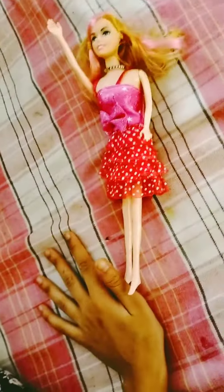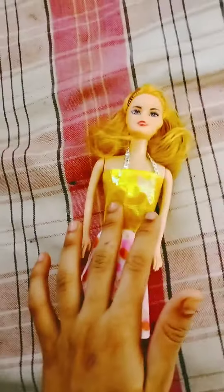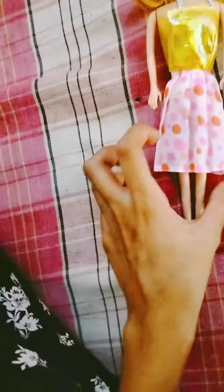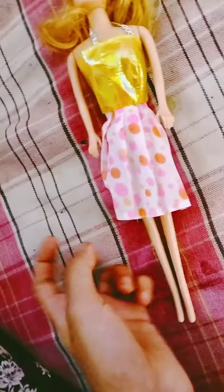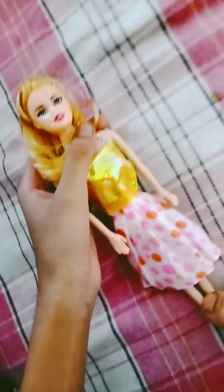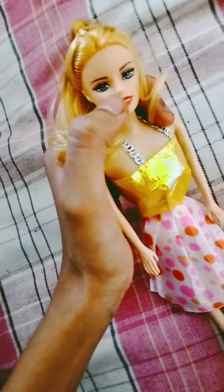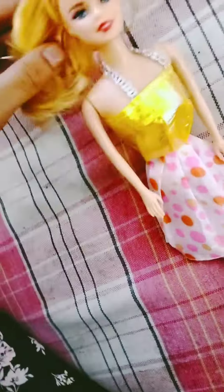Now I'm gonna show you the second doll, which wears a pretty yellow top. She has a beautiful frock in polka dots. She has the same articulation — she doesn't have articulation, but her hands are like that. The differences are that her eye pupil color is blue, her lips color are red, and she has blonde hair.